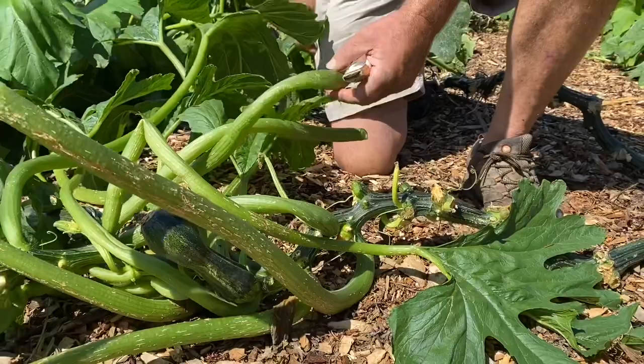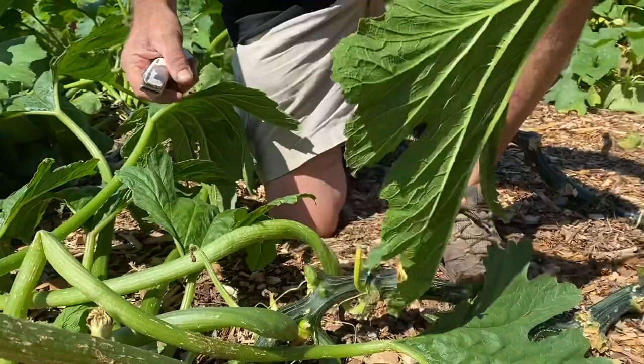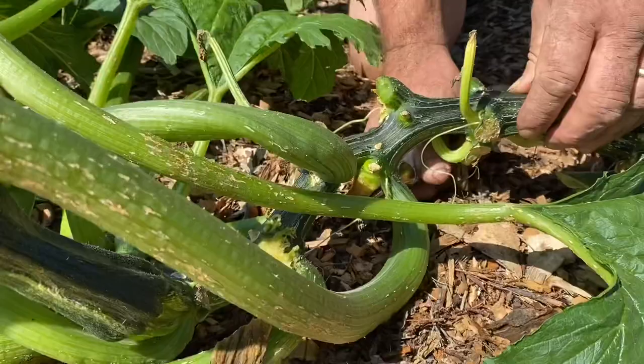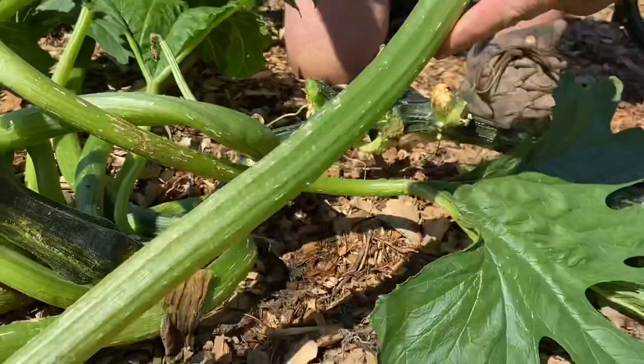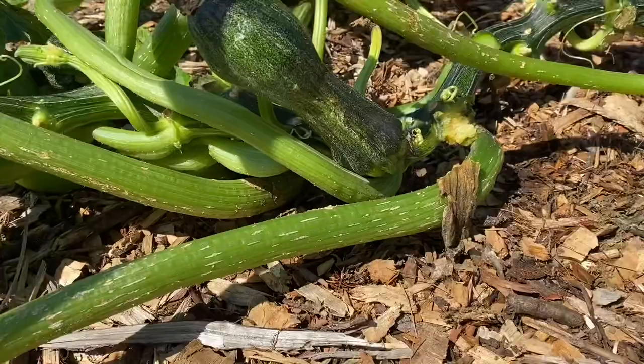They cut so easily — I just like to use my utility knife. Then carefully pull them out, and I like to turn the leaves over and look for any squash bugs. If there are any, I'll kill them — we don't want those guys having free reign. Set them aside and just keep trimming. You'll notice the stem is hollow; if you get back near the main vine it won't be hollow, and that's not a bad place to cut.